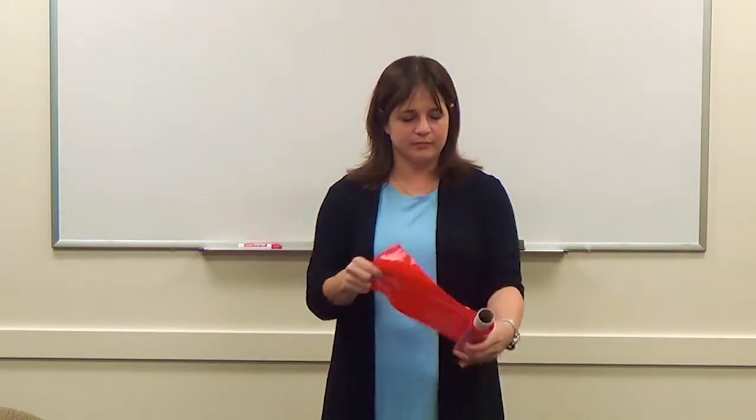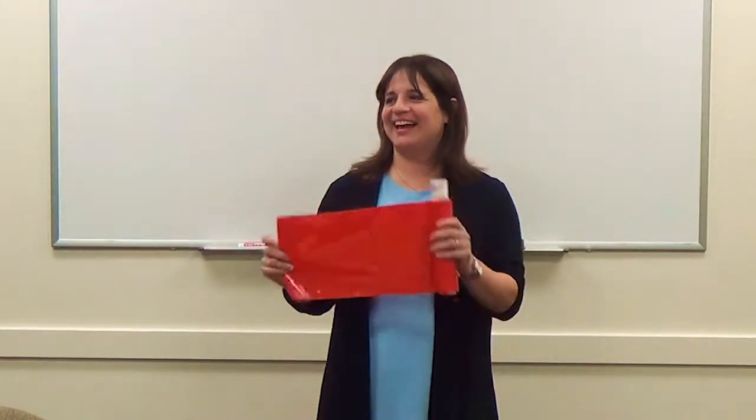If the wheelchair cushion is slipping out of the chair, use Dycem — a non-slip material similar to jar openers. Place it between the cushion and the wheelchair seat to prevent slipping. It has many other uses as well — for example, placing it on the kitchen floor reportedly kept a dog from entering the room because the dog didn't like the feel of it on its paws.